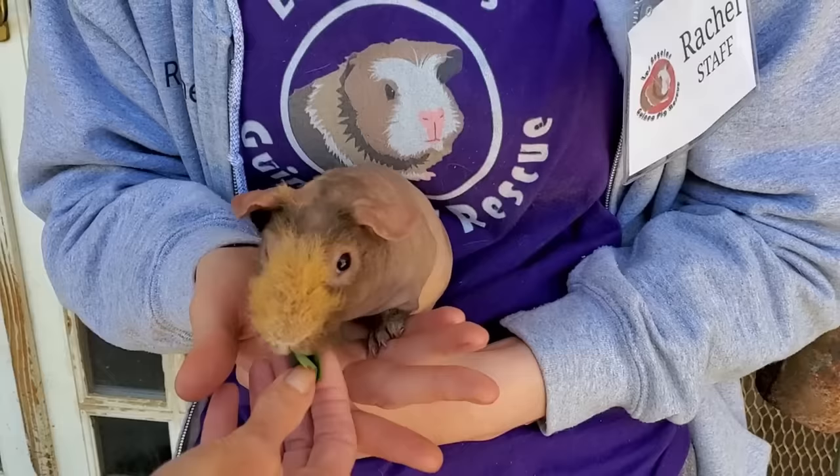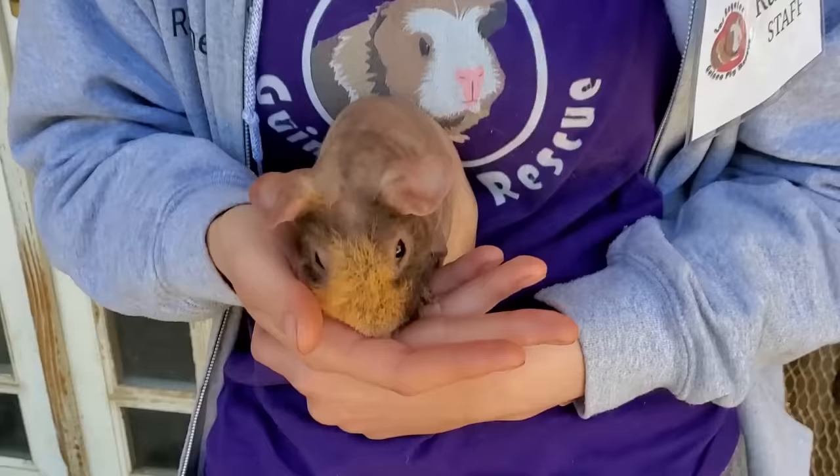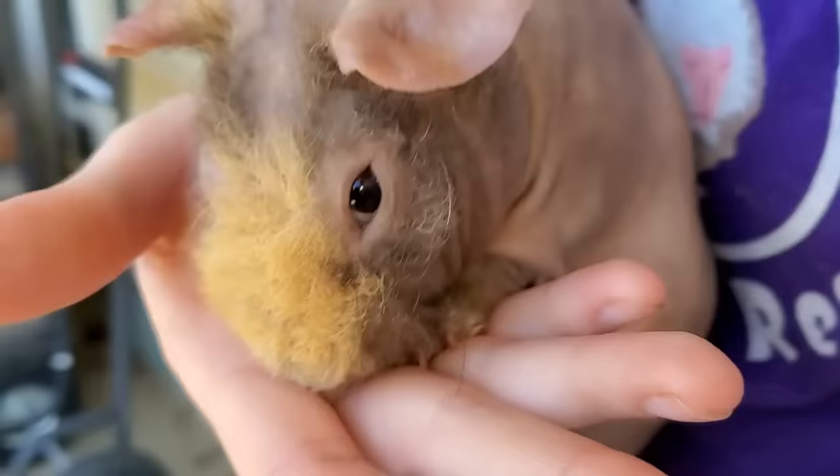I'm gonna see if he'll just have regular food, because he should be able to eat anything now. He's so hungry. Good boy. Are you eating that?